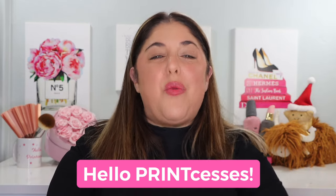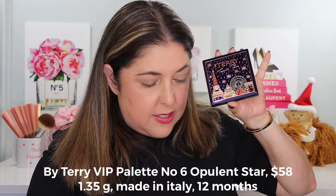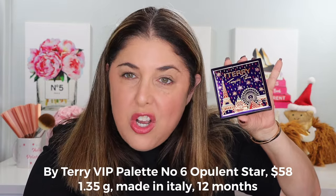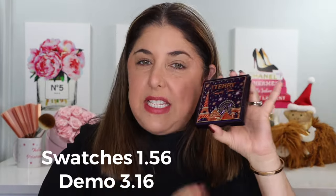Hello, print-cesses and welcome back to Not Fit for Print Beauty with me, Rebecca. Today we're here to talk about the new holiday offering from By Terry. Don't forget that you can follow me over on Instagram, TikTok, and on Threads. I love By Terry — an amazing makeup artist and an amazing brand located over in Paris.